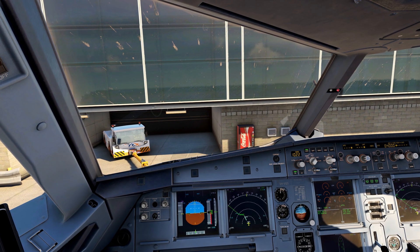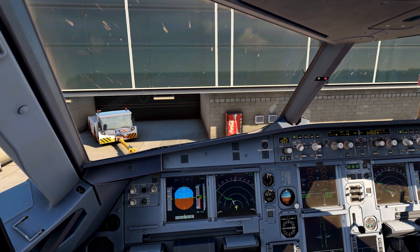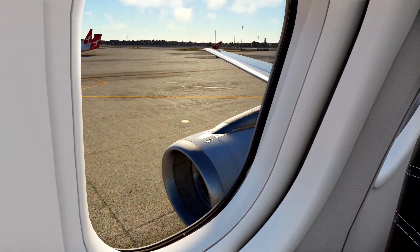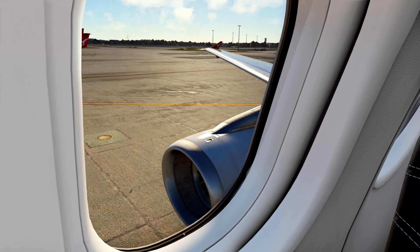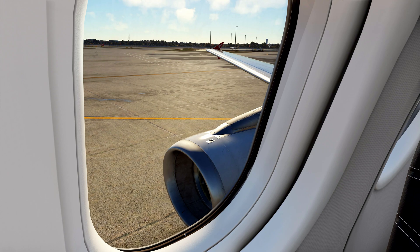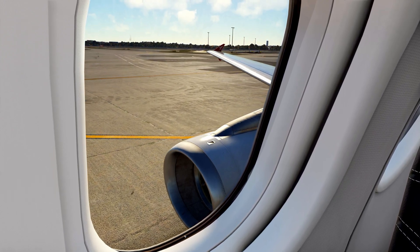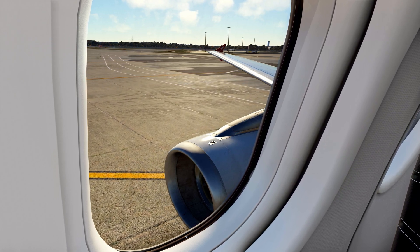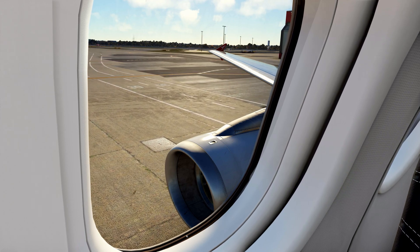Q-Link 123 Delta, Sydney ground, push and start approved. You can now see some of our Airbus A320 aircraft.